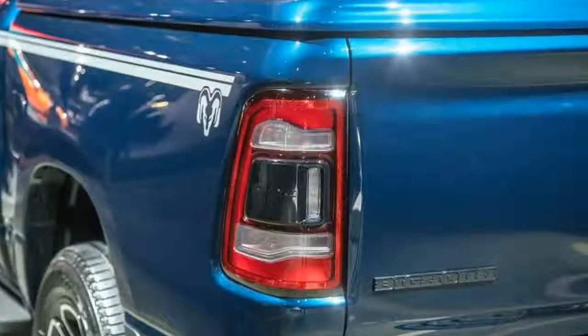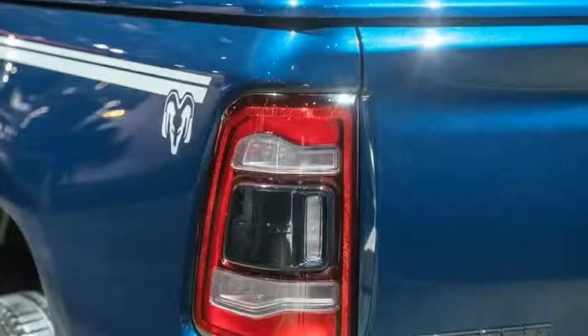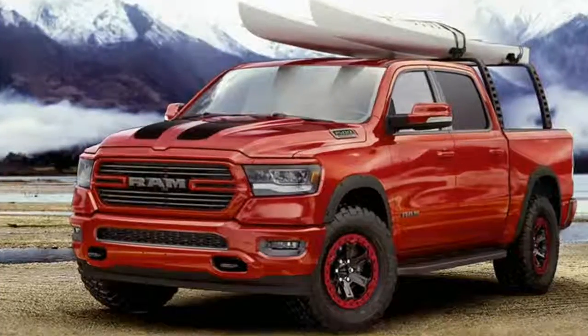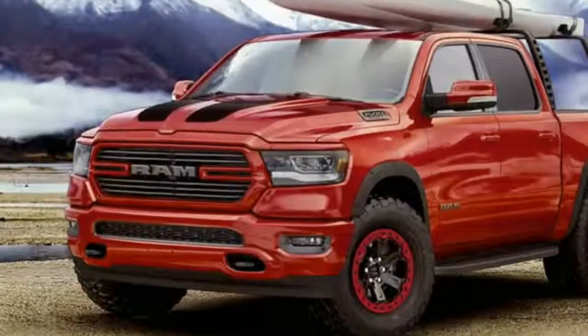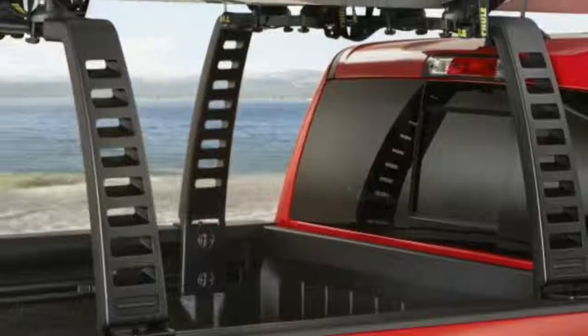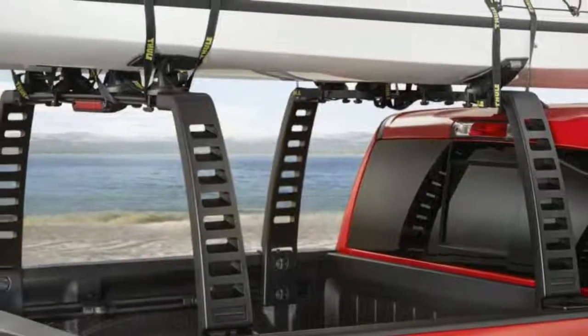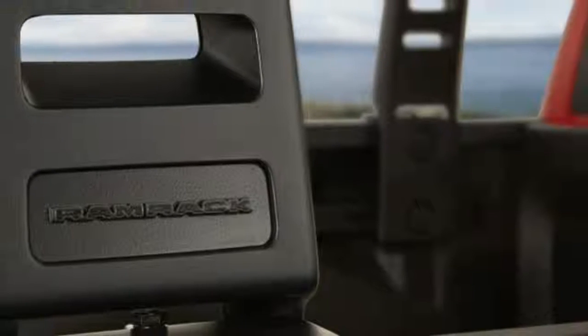Ram's pursuit of greater efficiency also influences the new 1500's exterior design, which features bedsides raised by 1.5 inches and a small lip spoiler on the tailgate for reduced drag. Meanwhile, the hood is designed to channel air over and away from the windshield wipers to further improve airflow around the truck.